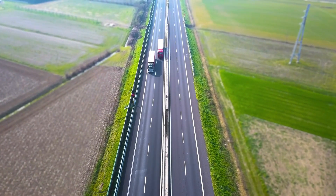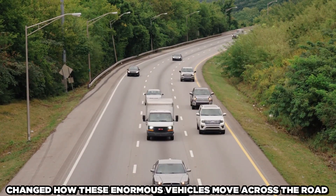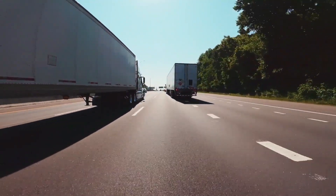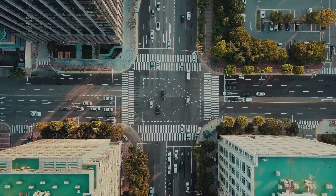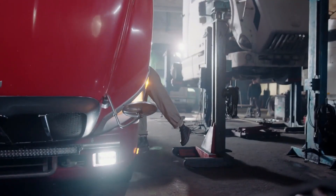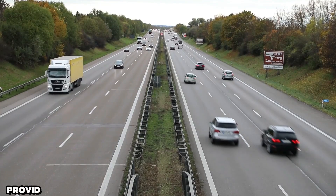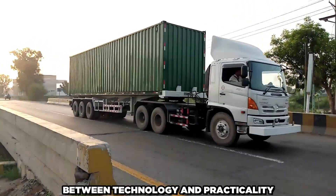Liftable truck axles are widely used in construction vehicles, dump trucks, and long-haul trucks. They have completely changed how these enormous vehicles move across the road while maintaining the ideal balance between stability and efficiency. The fascinating world of liftable truck axles is just beneath the surface. Keep that in mind the next time you see a vehicle with tires that appear to be defying gravity. These technical marvels provide a dynamic way to maximize stability and fuel efficiency while showcasing the delicate dance between technology and practicality.